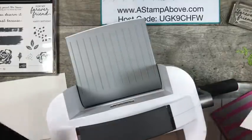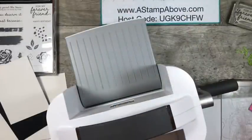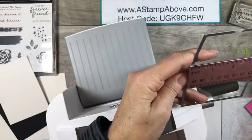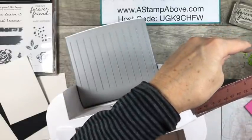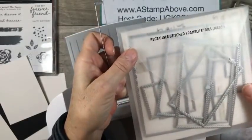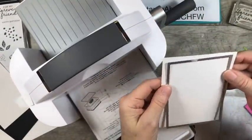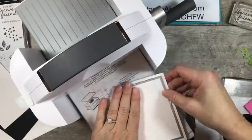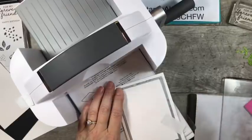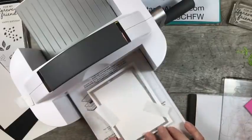You'll find all of these dimensions for these pieces on my blog, so don't worry about that. This is the bigger of the two white pieces. I am going to take this rectangle — from inside to inside measurement it's 3¼ by a little over 4½. This is the stitched rectangle from the Rectangle Stitched Framelits. I'm going to bring this into my machine. I want to tape this down because I'm making a frame with this piece — I want it to stay straight. I'm just using the outside of this die. I'm going to bring in my temporary tape to hold that in place so it doesn't move around on me.